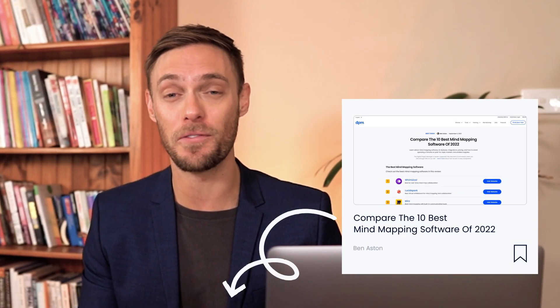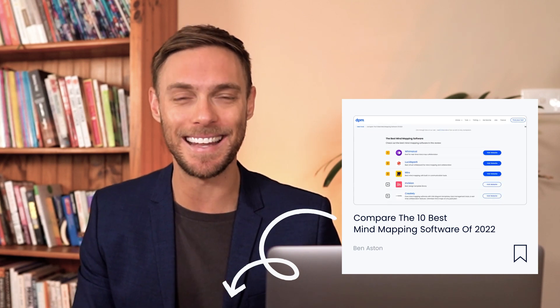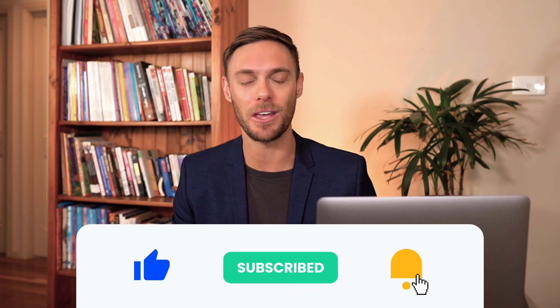So what's the best mind mapping software that you've ever used? Let us know your experiences in the comments section below. And if you're interested in finding out more about these useful mind mapping tools, you can check out our article in the link below. Leave a like on this video if you found it useful, and subscribe to our channel, turning on notifications so you don't miss any of our future videos. Cheers.